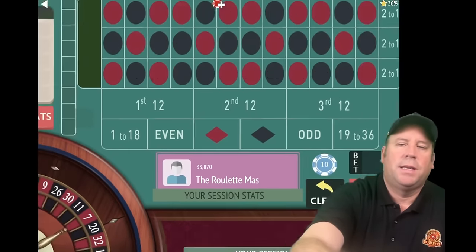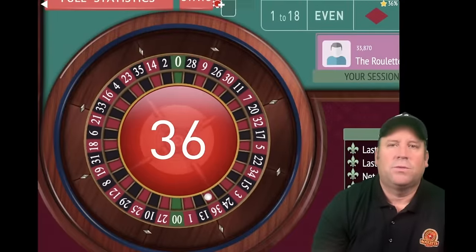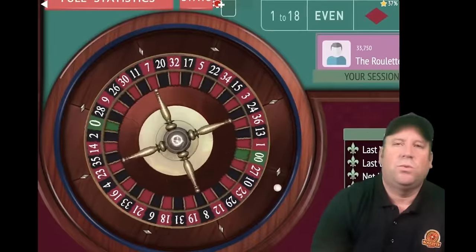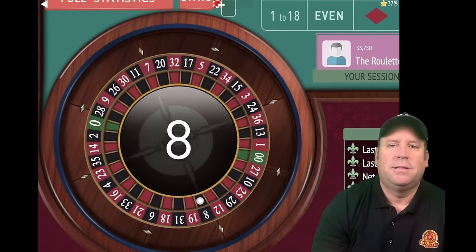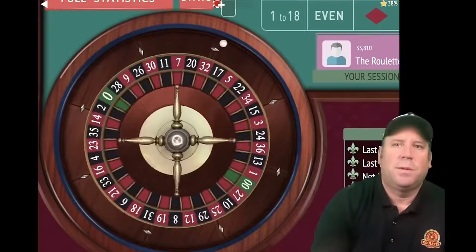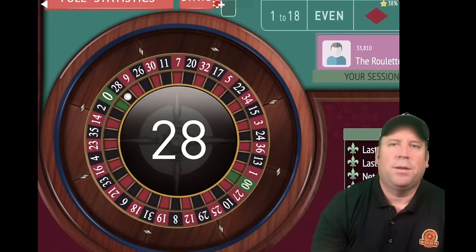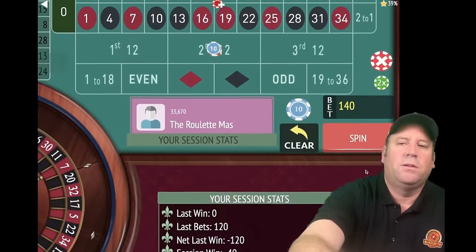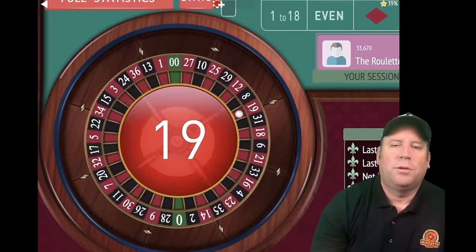We'll re-bet and spin. We're 4 minutes 40 seconds in out of 15. That's a 36 red — that's a loss. We'll increase by a unit, now $60 each, $120 total. That's an 8 black — that's a $60 win, gets us back up to $80. Let's spin again. I'd love to see one of those jackpot numbers. That's a 28 black — another loss. Let's increase: $70 each, $140 total. We're currently minus $40. All it's going to take is either a jackpot or a few partial wins.